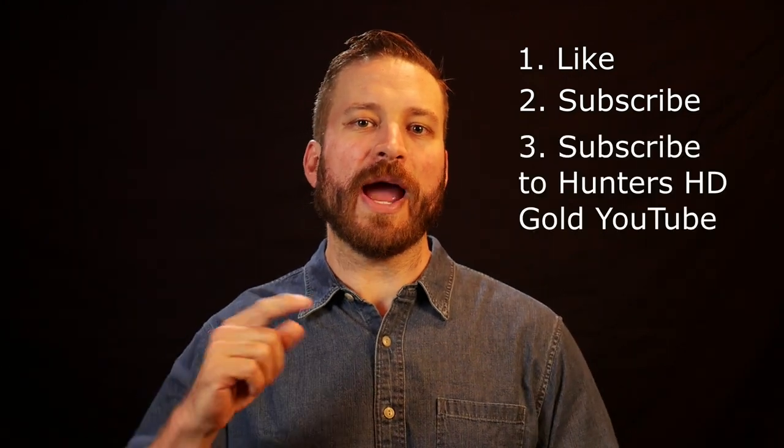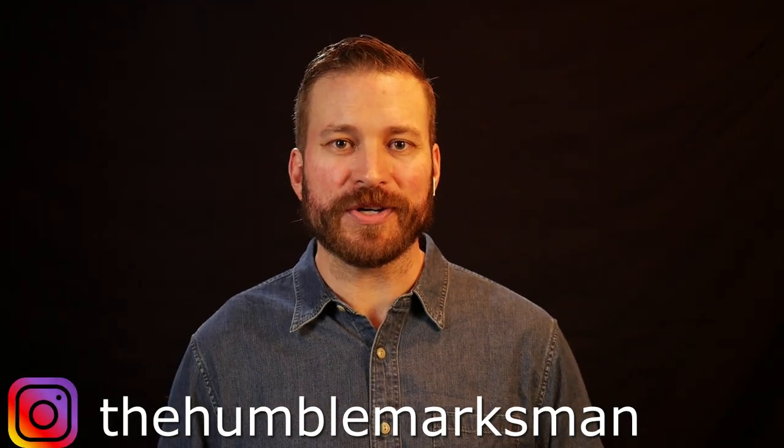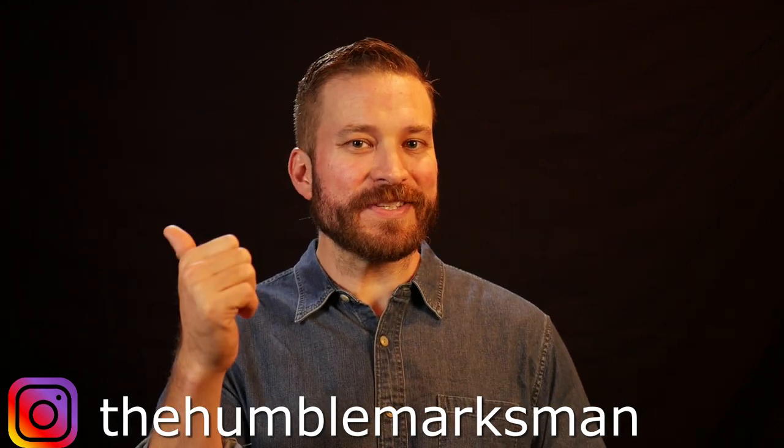Giveaway time. This video is going to run for a two-week period from the day it's published, putting us at the Friday after Thanksgiving, the 27th of November 2020. No purchase required. The rules are simple: number one, like the video; number two, be subscribed to my channel; and number three, subscribe to the Hunter's HD Gold YouTube channel — link in the description and at the closing screen. On the 27th I'm going to go live and use a random comment picker to pick the winner. I'll reply to comments so be sure to follow up on that notification. I'll also post on my Instagram who the winner is so we can work out shipment. I appreciate you guys, catch you on the next one.